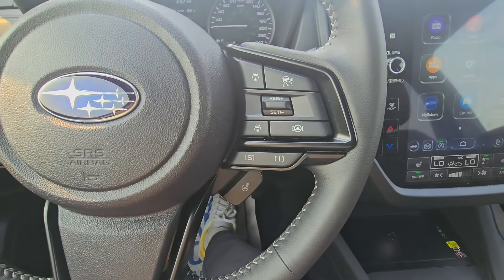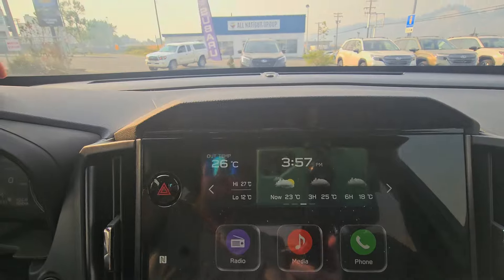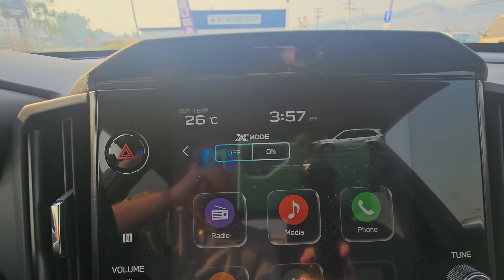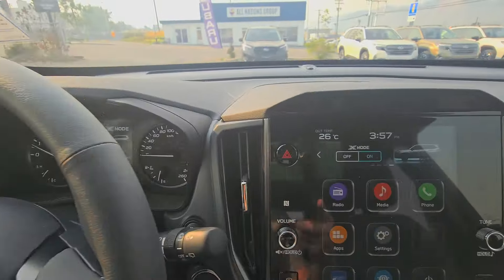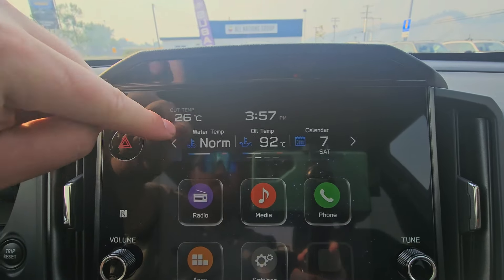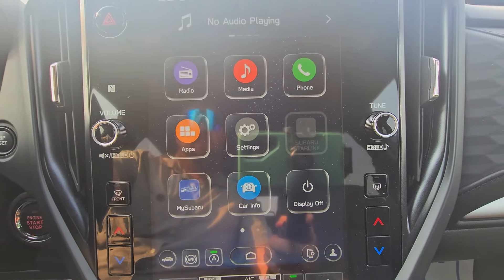Subaru's easy-to-use 11.6-inch touchscreen infotainment system is front and center. The top portion shows weather as part of your satellite radio trial. We also gain access to X-Mode — like four-low in a pickup for really rough terrain at 40 km/h or less — which locks the all-wheel drive 50/50 and makes the brake-actuated limited slips work more aggressively. There are also widgets and gauges you can change around, and four-way flashers.